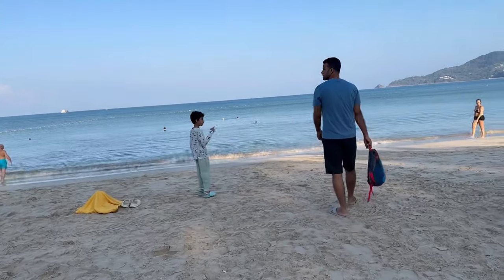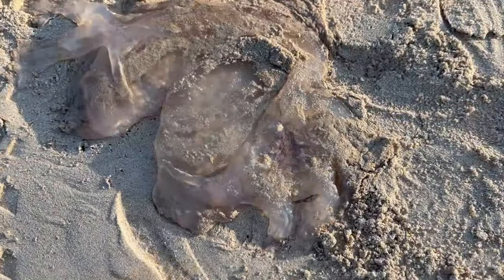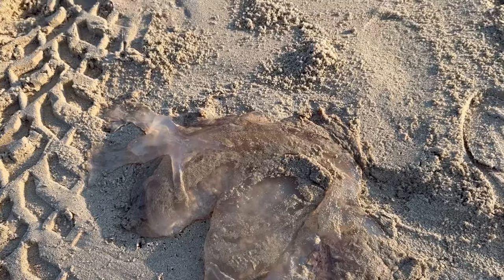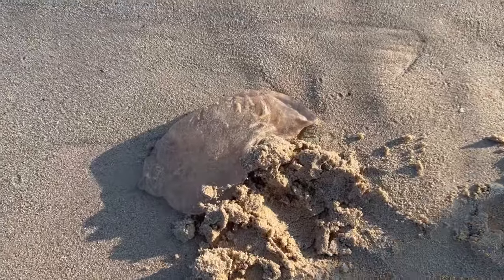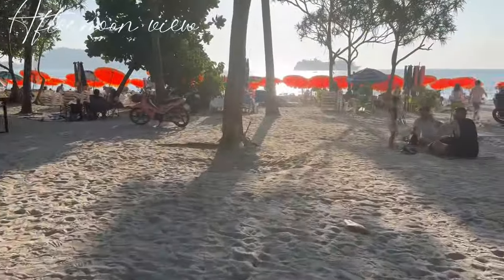Morning time is best to take a stroll or a walk around the sea. We decided to take a walk and to our surprise we saw some water creatures on the sand — it seemed to be a jellyfish but I did not find any tentacles on it. If you find such creatures anywhere, I request you not to touch them.